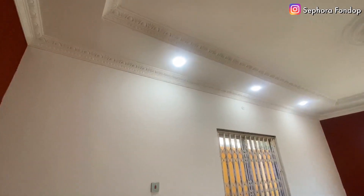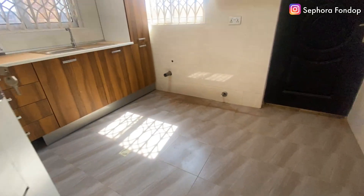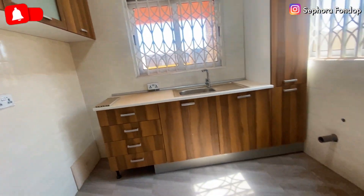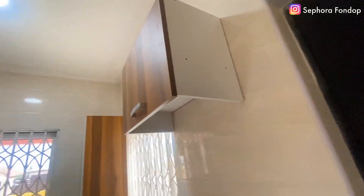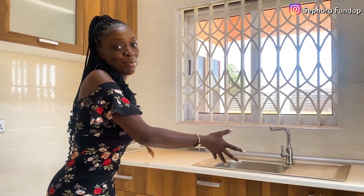This is the kitchen — same design as the other house but with different cabinet colors, as you can see. You just need to bring your own cooker, oven, and anything you need. Whether you're a guy or a woman, if you can cook you can win people over. And if you're married and your wife is angry, this kitchen should be your office!